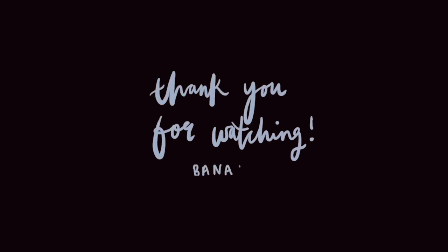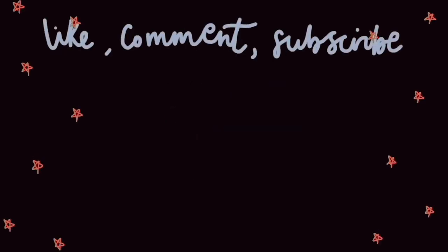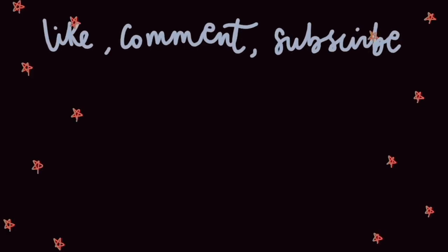I hope you have enjoyed this video. If you did then don't forget to like and subscribe to my channel, and I would really appreciate it if you could also follow me on Instagram.